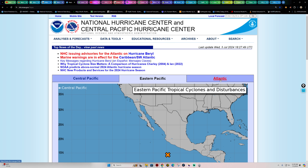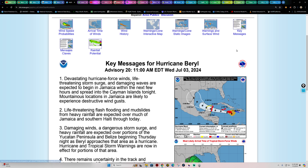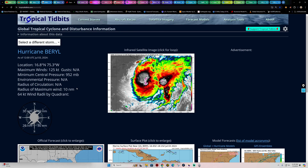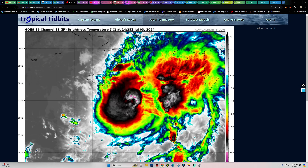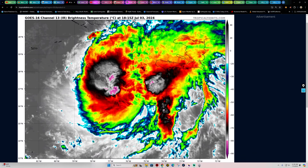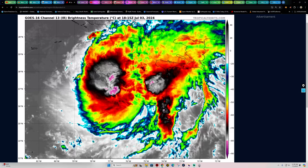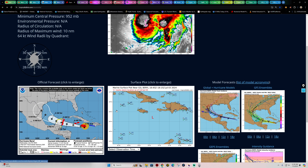Let's check out Hurricane Beryl, which is getting super close to the Jamaica area. Key messages show 145 mile-per-hour sustained winds. It looks like it's actually hitting Jamaica right now on the northern end — you can see the eye and the area of circulation. It has weakened quite drastically but is still very strong. It looks like it's going through some eye redevelopment, and the center is south of Jamaica, so hopefully the brunt of the winds will stay offshore.